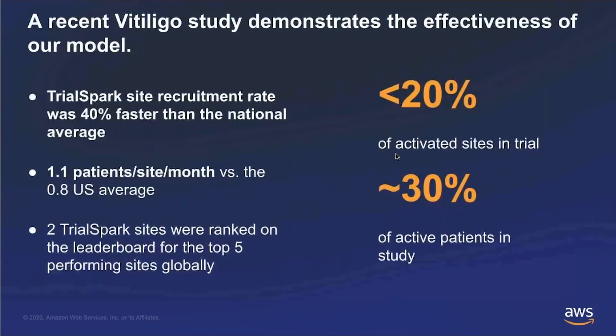Before we get into how our model works, I want to share insights from a recent successful study. We were running a dermatology study for a large pharma sponsor where we were less than 20% of sites in the study, but responsible for recruiting over 30% of the total patients. We were able to compare our effectiveness to national academic and commercial sites, and we're about 40% faster. This is pretty typical of what we're seeing across our studies in the U.S.